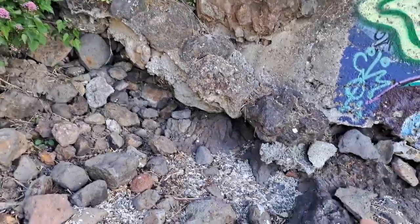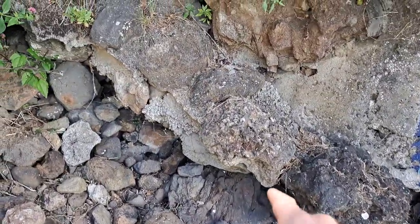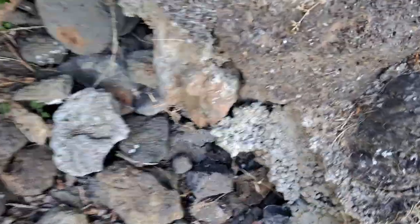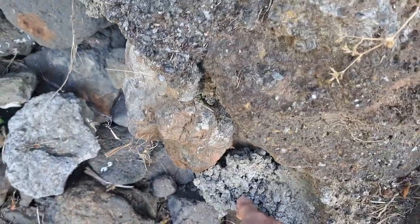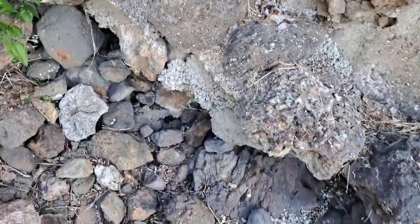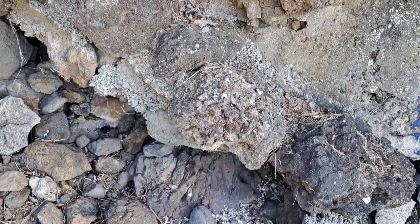Here's some more modern concrete work. You can tell here the aggregate has rounds in it, which is from the Waimakariri River.